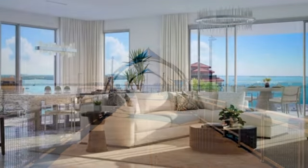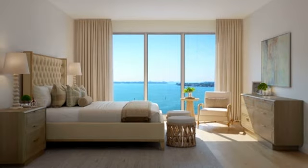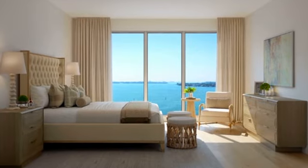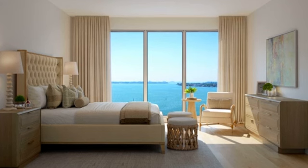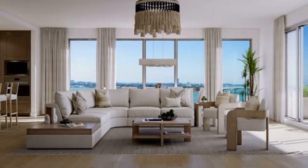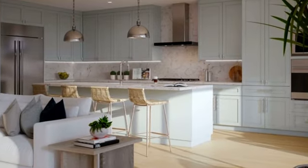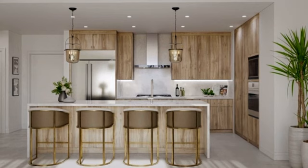We're a boutique residence, just 29 units, and every residence is a minimum of three bedroom, three and a half baths. So you have the space that you need. We know that today's buyers are looking for a little bit more space, and from just over 2,000 square feet to just over 3,000 square feet, we think that's a sweet spot for size and design.